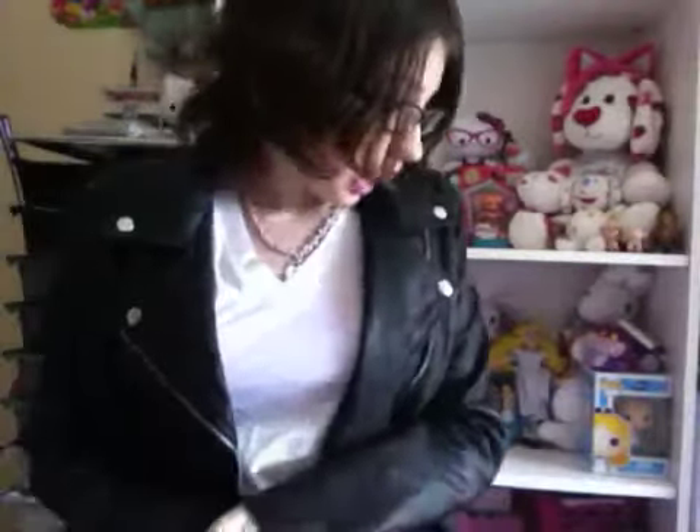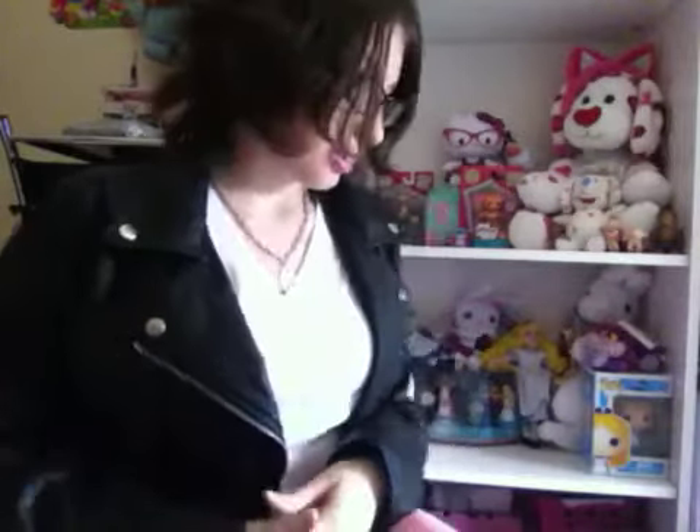Hey everyone, it's me Alyssa! Today I have a haul for you all — I'm really excited to share it because I love filming these to show you what's new. Today I have stuff from Target, Rite Aid, and Dollar Tree — things I collected all through the month of January. I hope you guys enjoy, and some of this stuff was pretty recent!